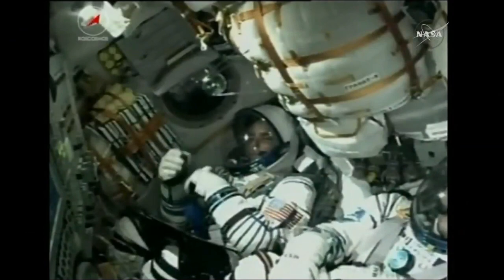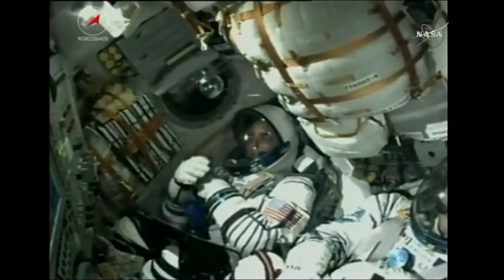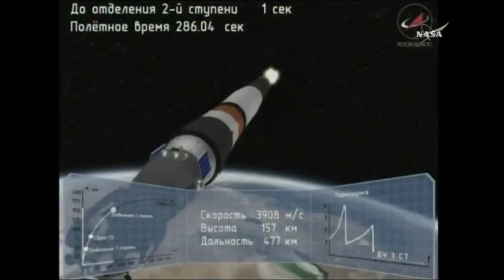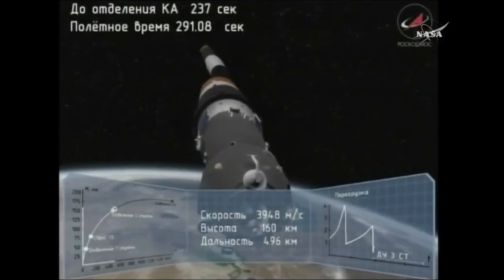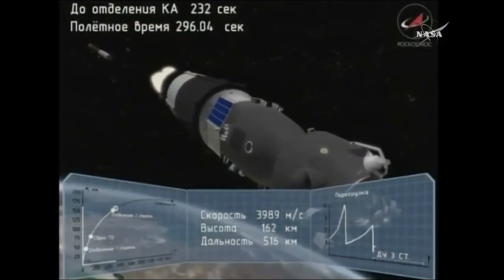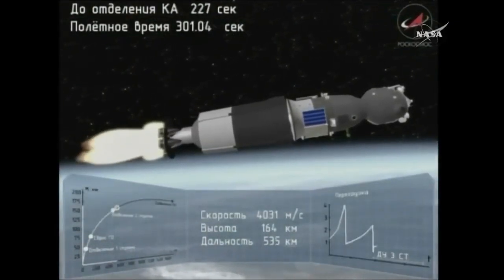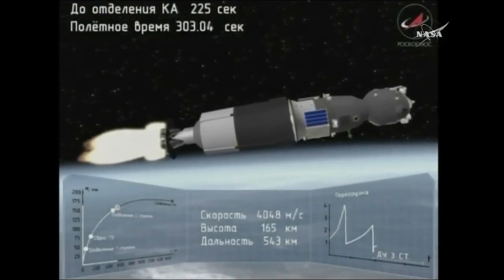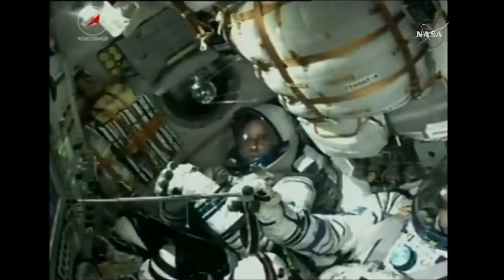130 seconds, the vehicle is stable. Here a view inside — there you can see a crew member with a smile. The crew doing well as the rocket continues to send them into orbit. The second stage still going. Confirmation the second stage has separated successfully — separation of stage two, everything nominal on board.